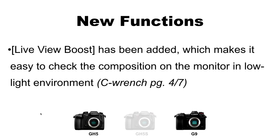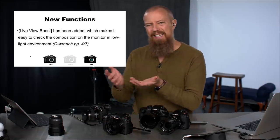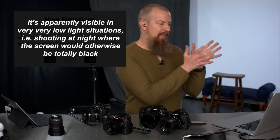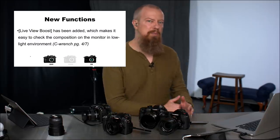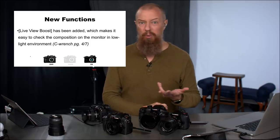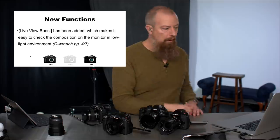Live View Boost has been added, which makes it easy to check composition on the monitor in a low light environment. This is added to the GH5 and G9 — I believe it was already on the GH5S. Honestly, I went into a dark area and tried it, but I can't clearly see the difference. I think it basically brightens the scene in very low light, but I don't have a great explanation since I wasn't in a dark enough environment to demonstrate it.